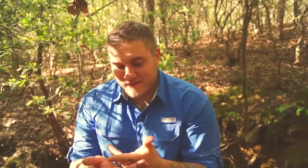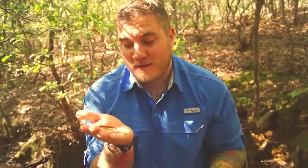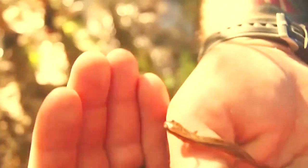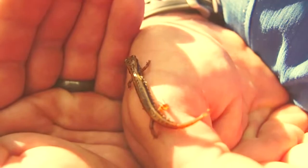Check this little guy out — this is a two-line salamander. He's such a cute little salamander. If you notice, part of his tail is missing. Salamanders will often lose their tail from a predator trying to get them, and they can regenerate it — it'll grow back. This one is a two-line salamander, not to be confused with the three-line salamander; the difference is one line.